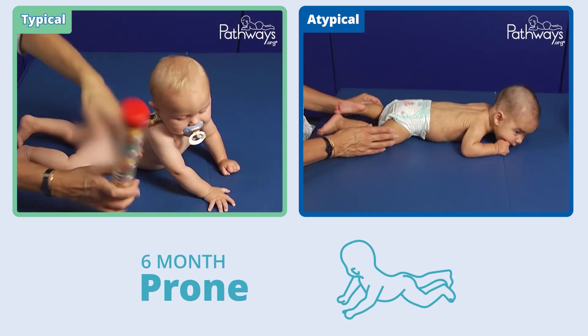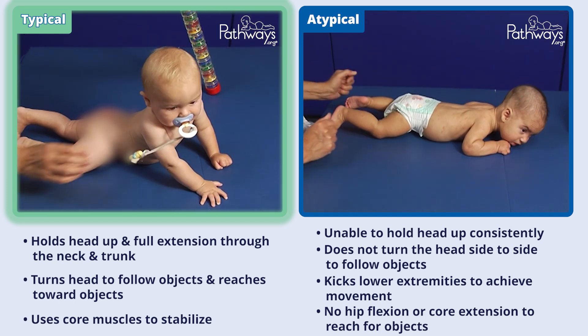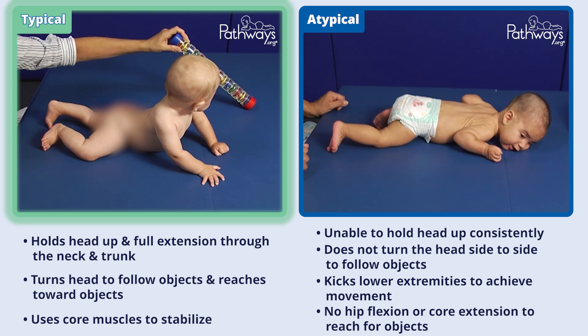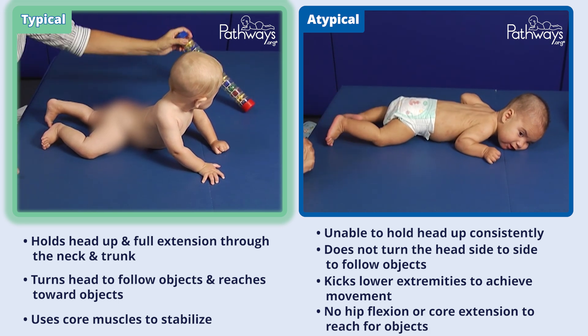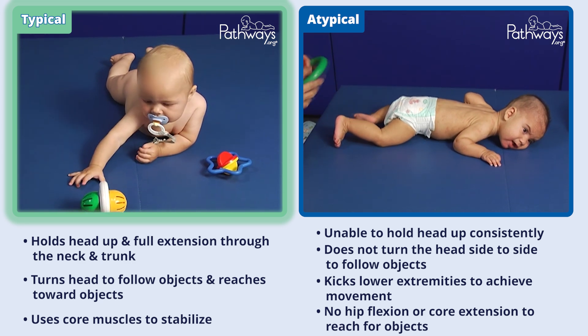While in the prone position, this typically developing six-month-old baby is able to hold their head up in full extension through the neck and trunk. The baby is able to turn their head to follow objects and reach toward objects while using their core muscles to stabilize the body in this position.